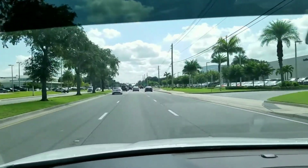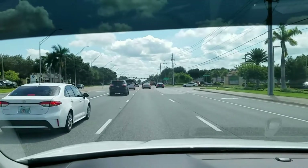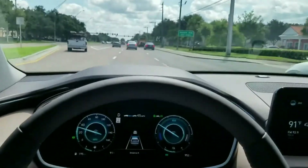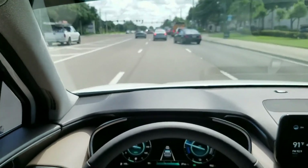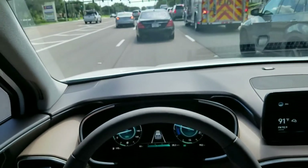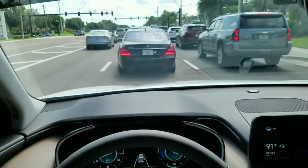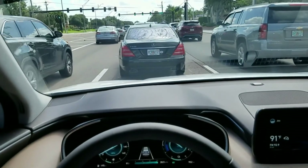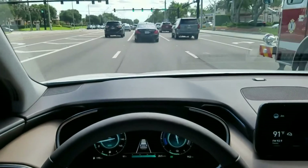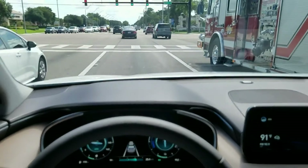There is a learning curve involved — you've got to learn to trust it, which takes a while. Here, the smart cruise gently stops us as this car enters my lane. As smart cruise accelerates us, watch as we pass through the intersection that has no lane markings. It dings to tell me to steer. Here I let it re-center itself.